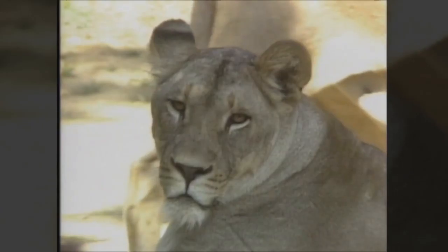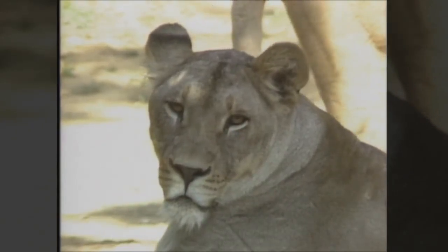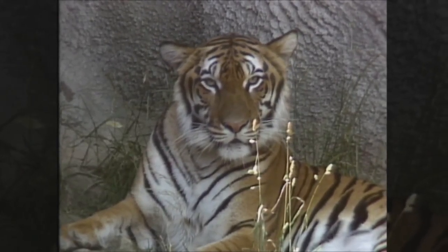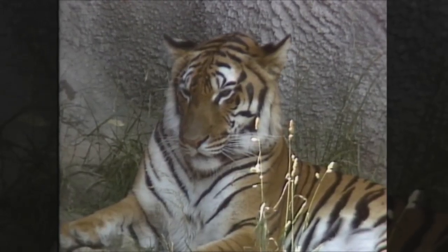Lots of animals use their eyes to find their food. In our show on All About Eyes, you learned about animals like cats and birds of prey — the hunters that need to use their eyes to catch their food. Certainly the big cats that you see at the zoo are a good example of animals that without good eyesight would have a hard time staying alive. They need to be able to see their prey from a long distance away and keep their eyes on them as they chase them down.